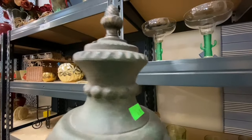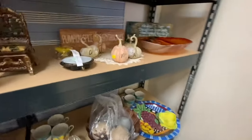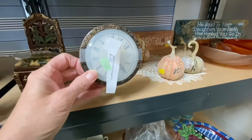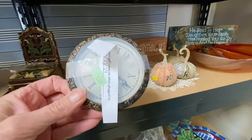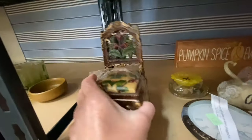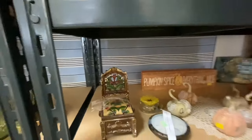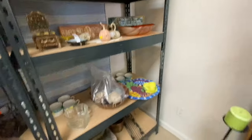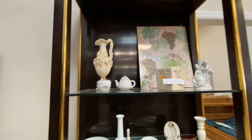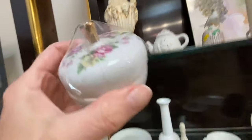Oh, it's chipped — too bad. $4.99 but it's chipped. Oh, this is cute. I thought it was a pin cushion, but it's not. $8.00. That would have been a really cute pin cushion, in my opinion. It's really pretty. It's $1.99 — super cute. A little teeny tiny teapot with the snowman on it.